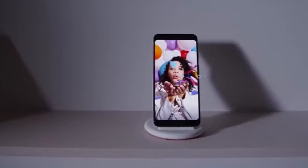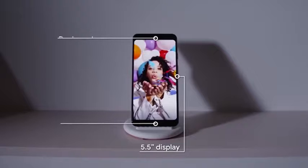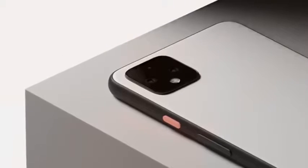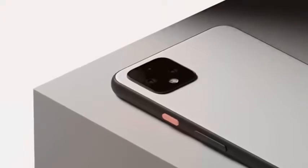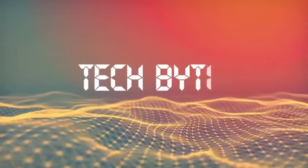You can get the Pixel 4 with a 5.7-inch display starting at $799. The XL version is 6.3 inches and will cost you $100 more. If you pre-order the Pixel 4, Google says you'll get $100 to spend on accessories in the Google Store. The phone ships on October 24th. I'm Emily Gazzullo and that's this week's Tech Byte.